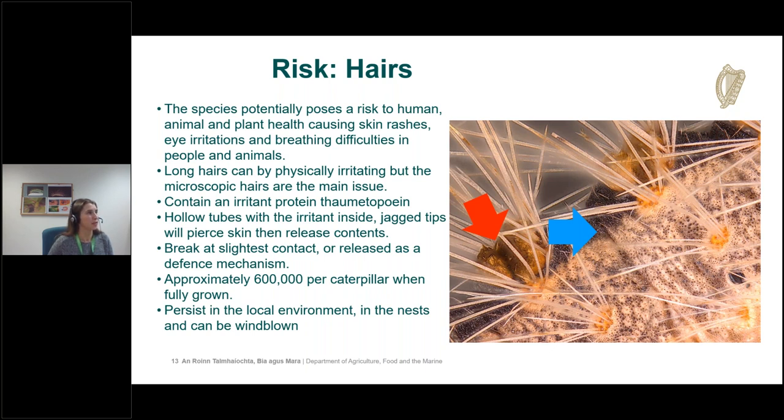The microscopic hairs are hollow tubes containing a protein called thaumetopoein with jagged tips that pierce skin and release their contents. They break very easily and when fully grown each caterpillar has about 600,000 hairs. The hairs also persist in the local environment — even after the caterpillars have pupated and moved on, the nest remains full of hairs, which can blow onto local surfaces such as benches under trees, causing contact risk even when caterpillars are absent.